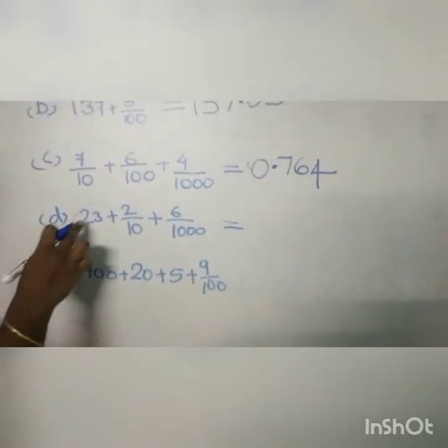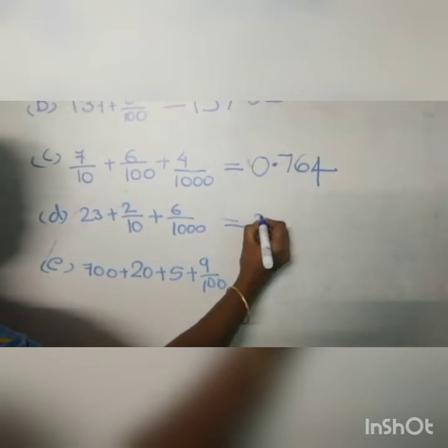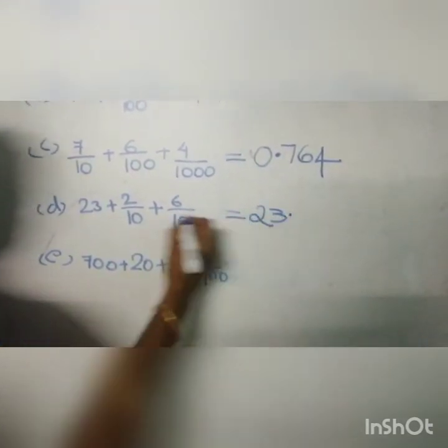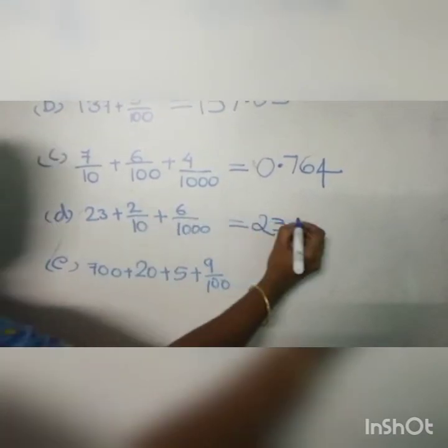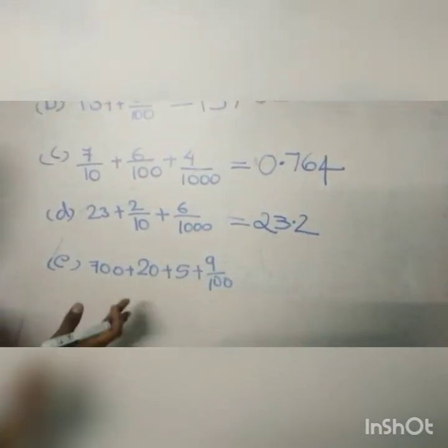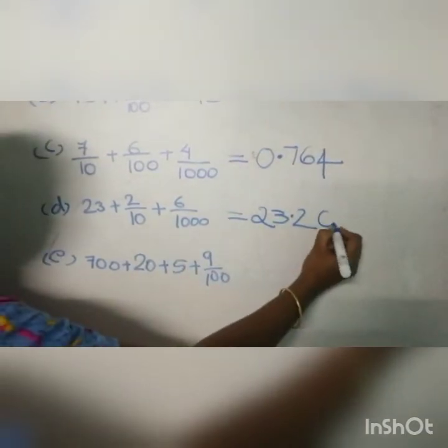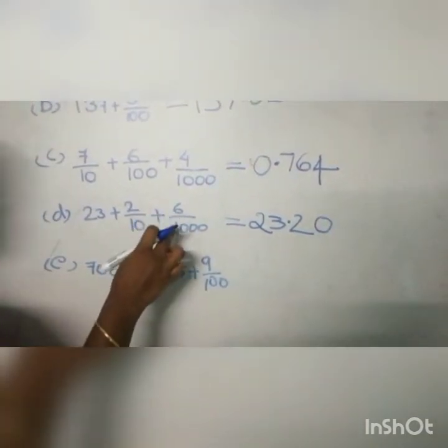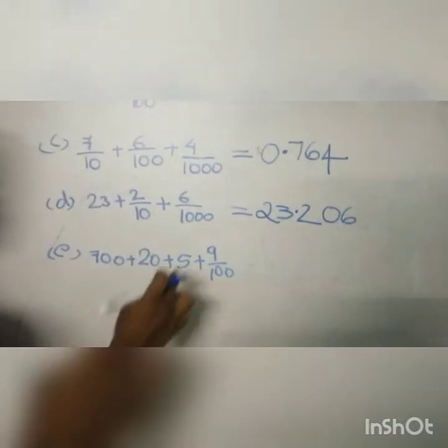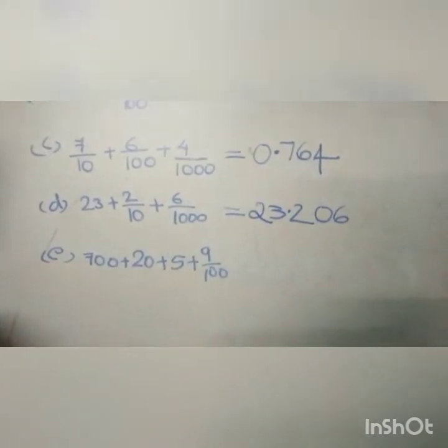Next question: 23 plus 2 by 10 plus 6 by 1000. So we write 23, then put a decimal. Then write 2 in the tenths place. Here no hundredths place, so we put 0 there. Then write 6 in the thousandths place. So the number is 23.206.